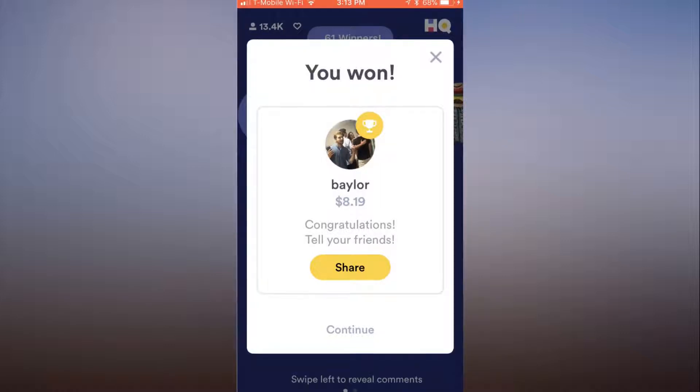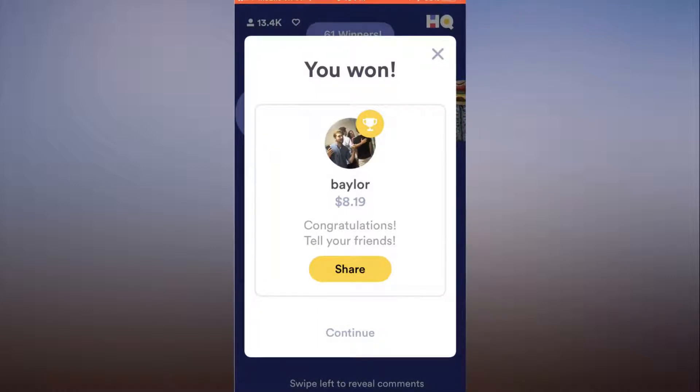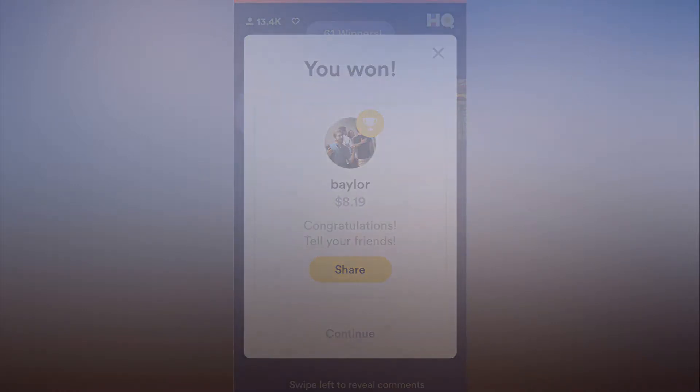We haven't been able to win any money here at Tech Insider yet, but thanks to a winner who shared screenshots on Reddit, you can now see what happens when you get all 12 questions right. Behold, HQ Trivia.